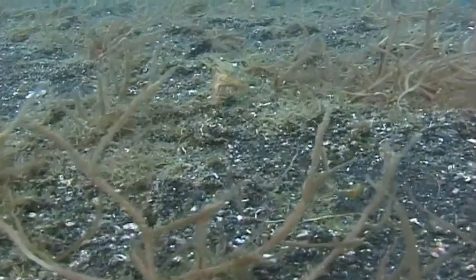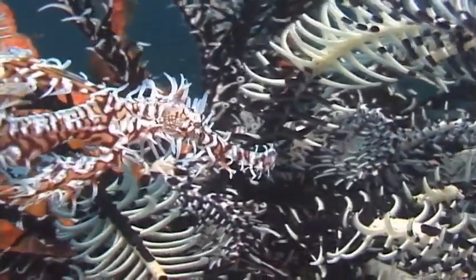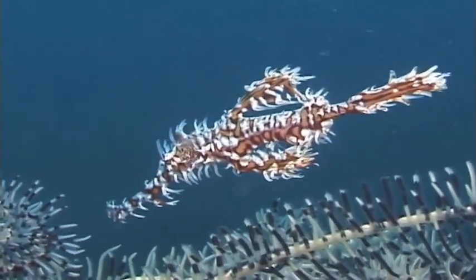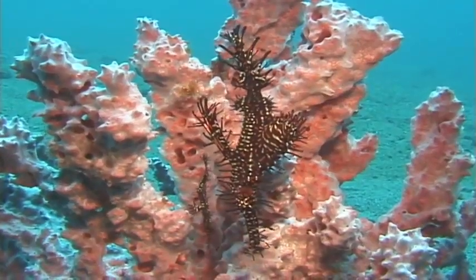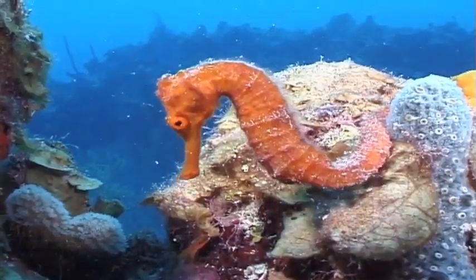They may change their color or grow hair-like strands on their body to blend in. These extraordinary fishes are in the pipefish family, and cousins include pipefish and seahorses.